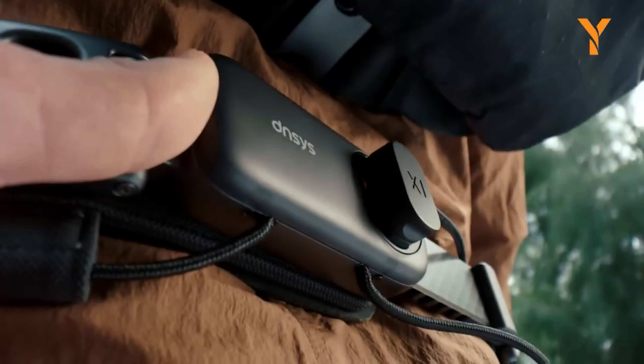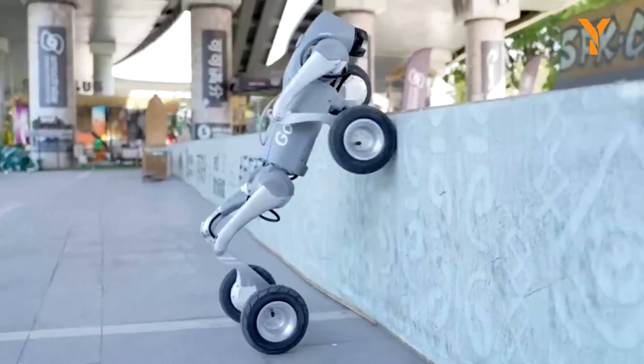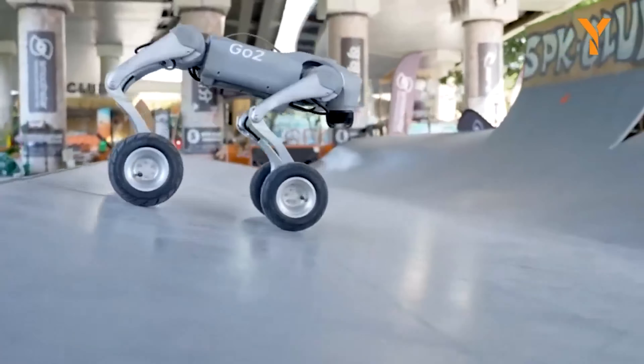Welcome back tech enthusiasts! Since you've clicked on this video, it means you're a fan of new gadgets or want to be updated on the latest releases. So here are some cool new gadgets you probably haven't seen yet.